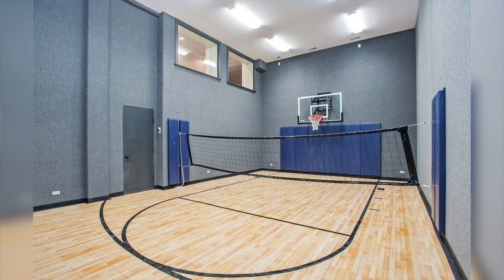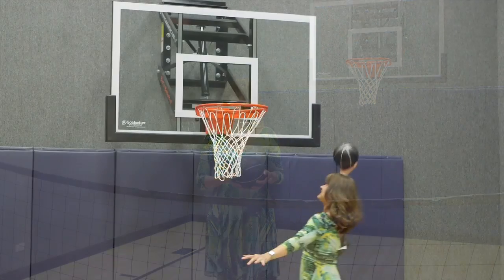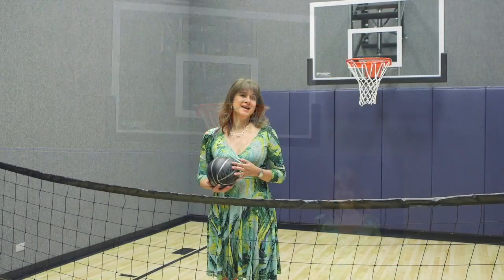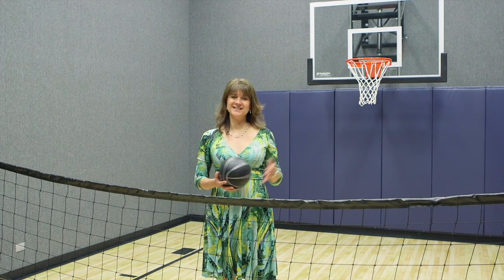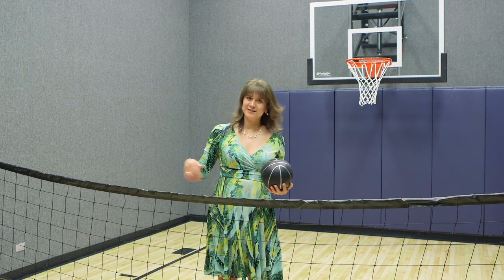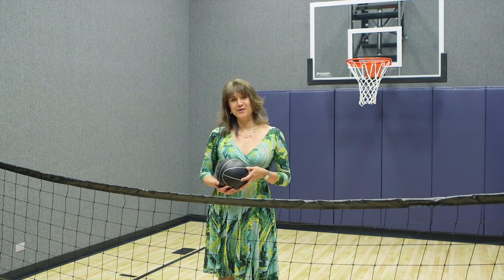This indoor gym is more than just for basketball or volleyball — there are a lot of other things you can do in here, including practicing your golf swing. With 16-foot ceilings, you can also ride around with indoor bicycles and even kick around a soccer ball.